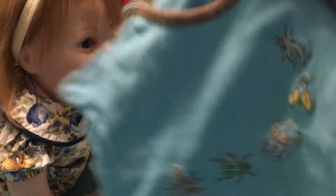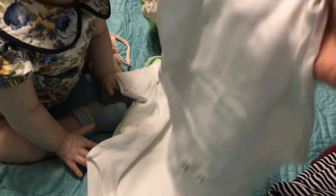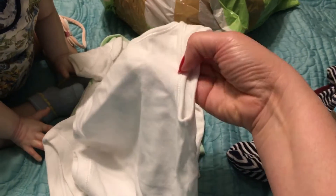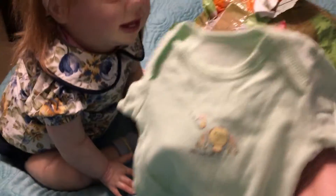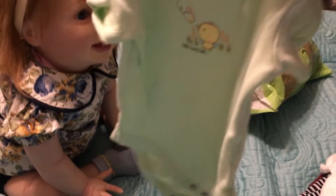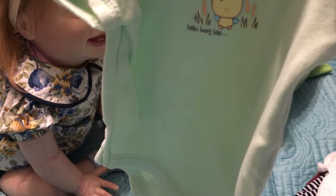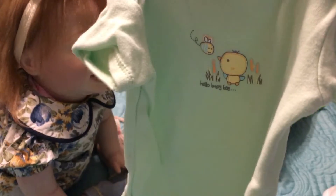And here we have some more beautiful onesies. This one has little bugs all over it for a baby boy — looks like newborn size. I always wanted these ones; they were in brand new condition and they have no sleeves. Beautiful. And here's another one, and another white onesie, which is great. And this one has some little chickadees — they're birds — and it says 'Hello Busy Bee' right on it.